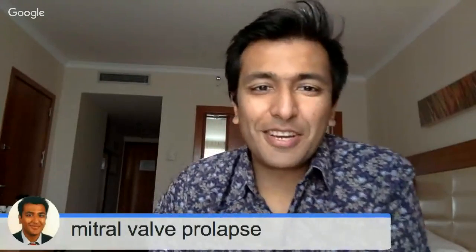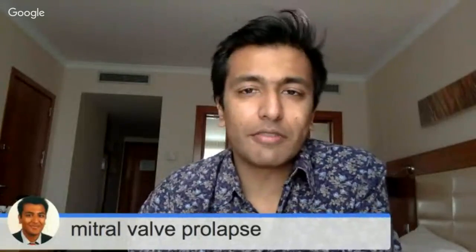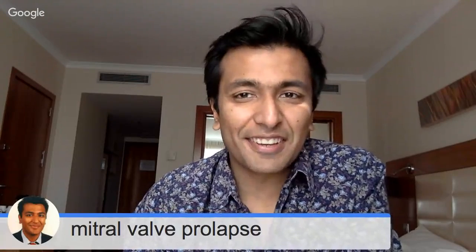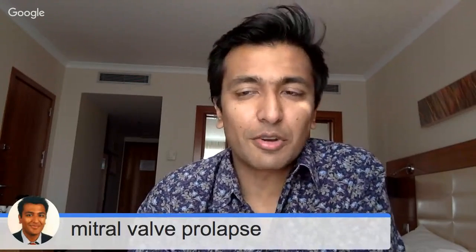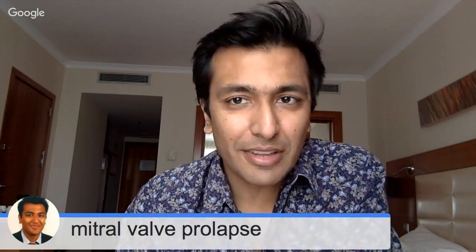Hi, my name is Sanjay Gupta. I'm a consultant cardiologist and today I wanted to talk to you about mitral valve prolapse. A lot of people have written to me and asked me to do a video on this. I'm sorry it's taken this long — it's been pretty hectic — but I'm in sunny Barcelona at a conference and I had a little time, so I thought I'd do a quick video on mitral valve prolapse.